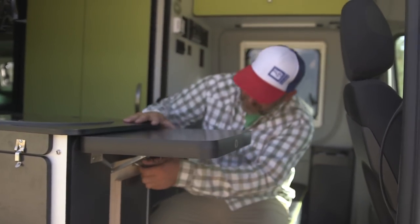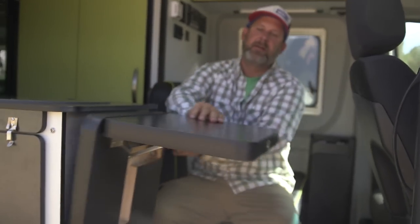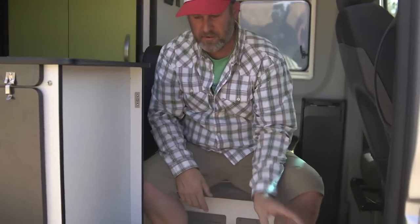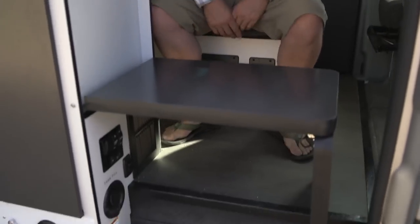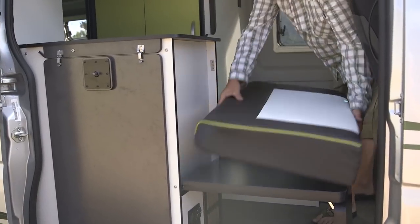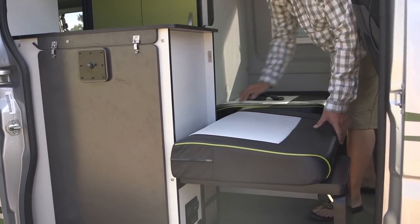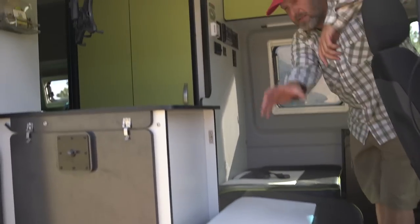There's a little hidden latch under here — flip that and this whole thing comes down. We pair it with the cushion from the dinette, it snaps into place, and it makes a third bed.